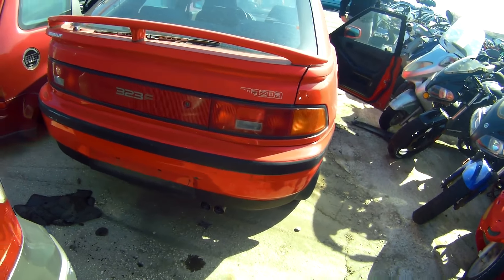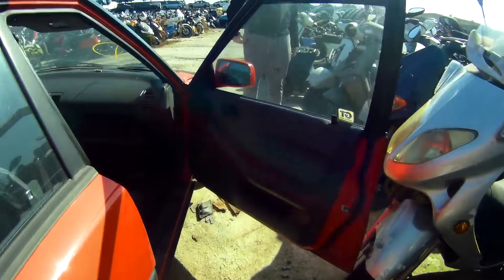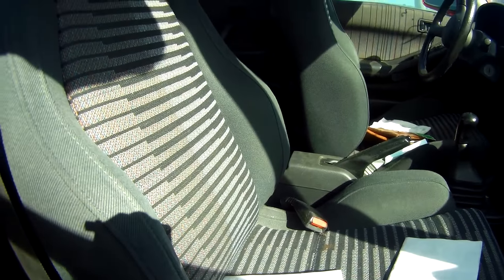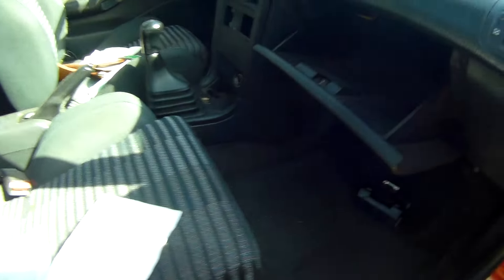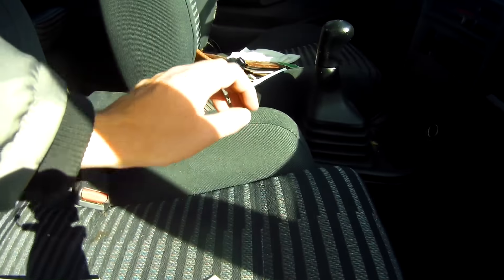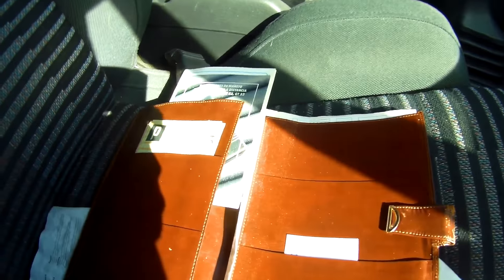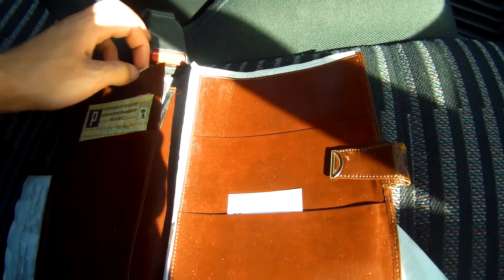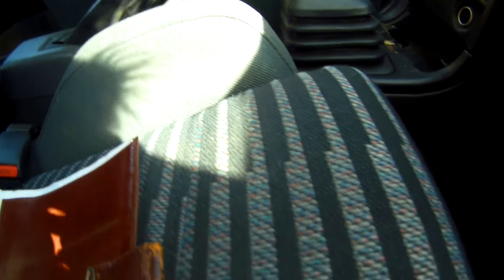If I'm not wrong, this is a Mazda — a 323F, 16 valves. It's a nice car. The seats on this side too. What else does it have? Let's see — the glove box. It's quite an old car. It has all the paperwork here, original things too. I see the ITV sticker that wasn't passed.